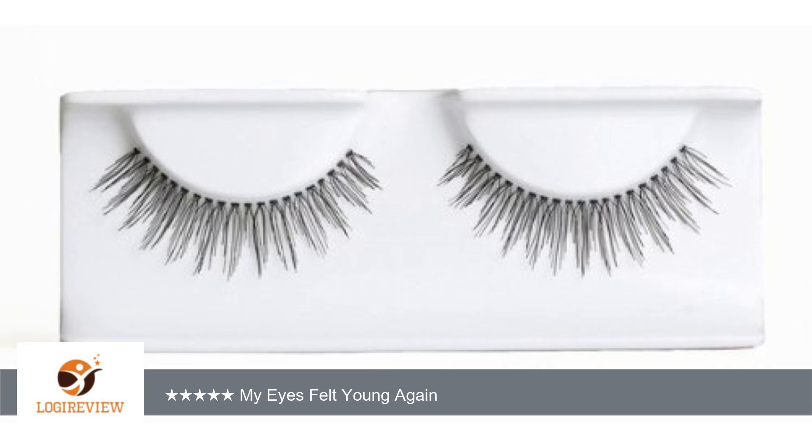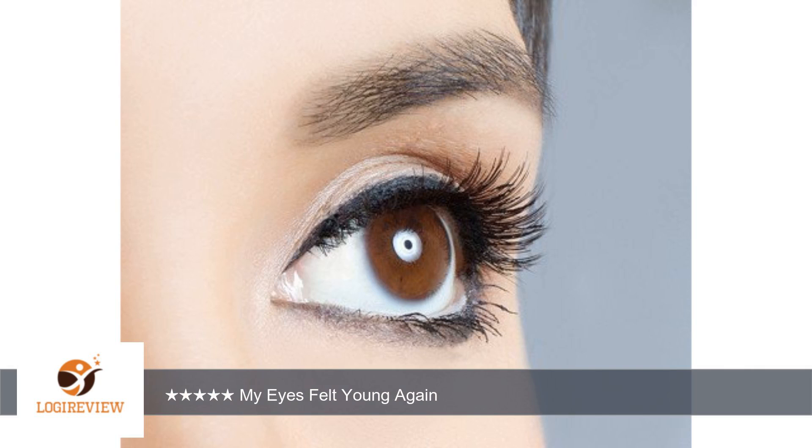I also didn't have to trim these at all. I decided to wear the lashes with a subtle makeup look and neutral eyeshadows so that the lashes can take center stage, and they sure did. My eyes appeared elongated and beautiful.